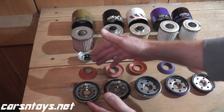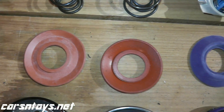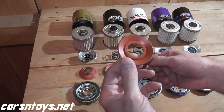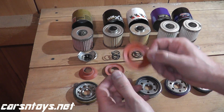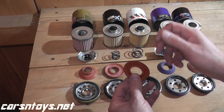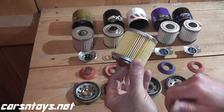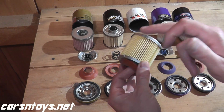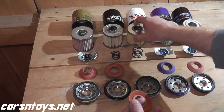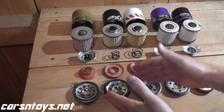Moving up to the anti-drain back valves — they are silicone among all five. Cheaper filters will have rubber. Silicone is superior because it performs much better at very cold and very hot temperatures. The function of this valve is that when you turn off your vehicle, it keeps oil saved in the filter so the next time you start your vehicle you won't have a cold or dry start — the oil is ready to be circulated in the motor.